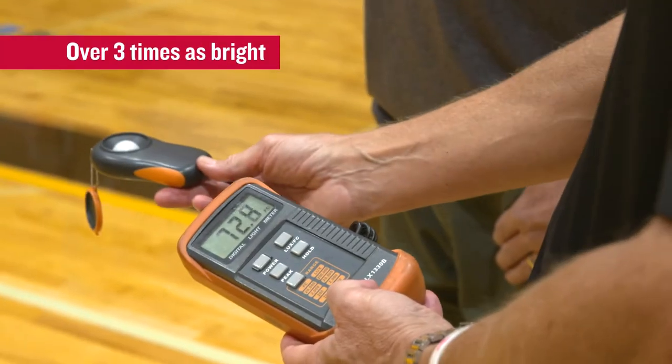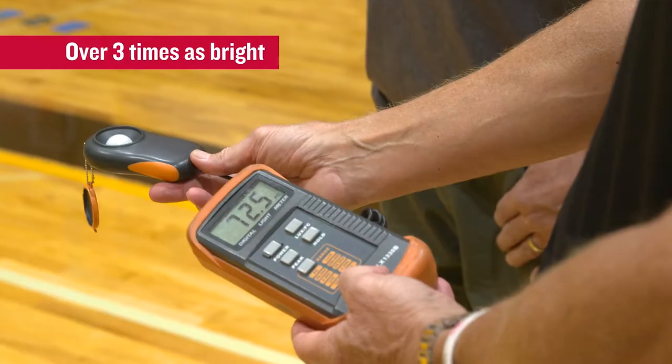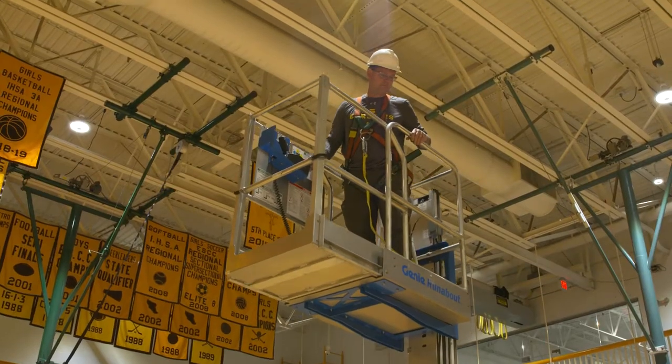The day we install these, we're saving money. We're looking at about a 58% savings in energy cost.